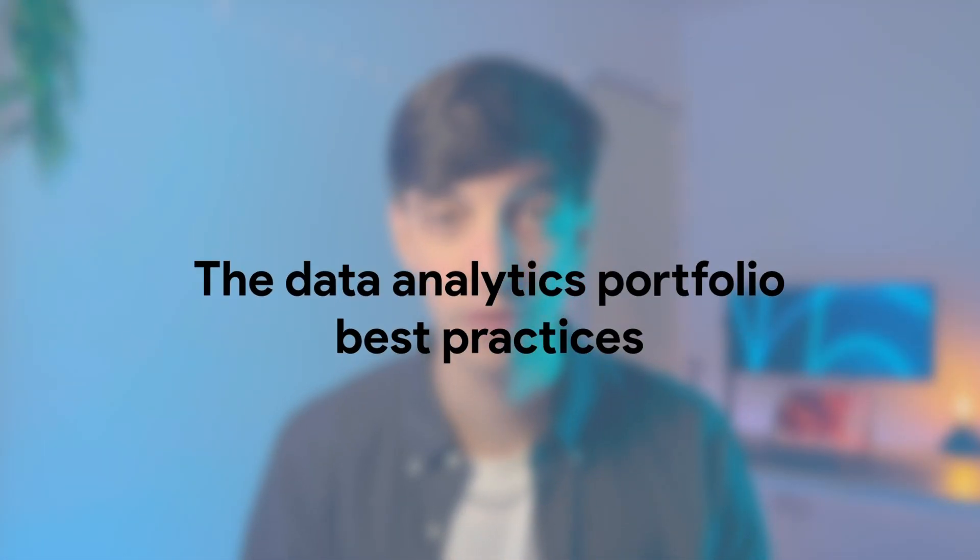Now let's talk about data analytics portfolio best practices to get hired. For the first one, I'm taking inspiration from Austin Kleon and his book called Steal Like an Artist. Especially if you're at the very start of this journey, there's no reason to start from scratch. Because there are a lot of resources on the internet, just take inspiration from others, check resources online, and use what you like as a template or starting point.